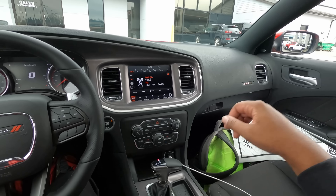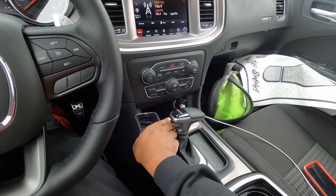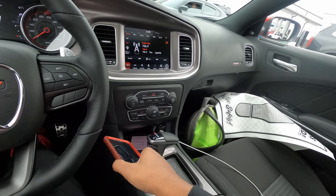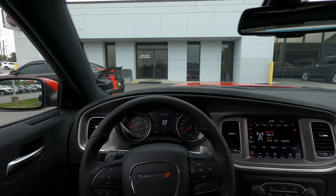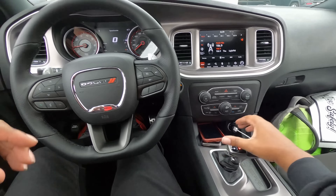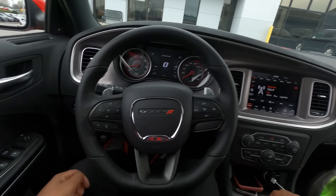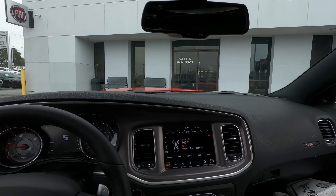All right, guys, this is going to be the first drive. I have no clue where to put my stuff — still trying to get used to this car. So we're just going to go. We are in the wide body, baby!